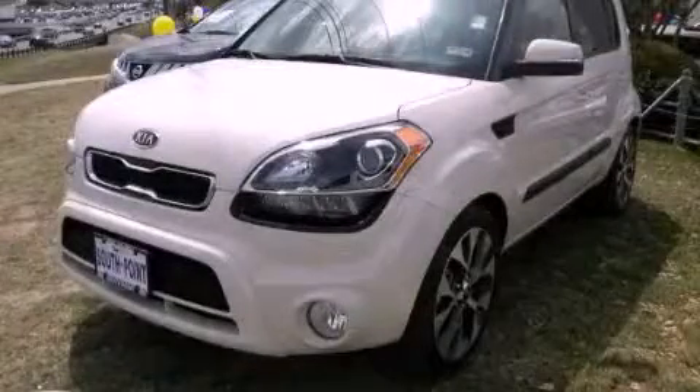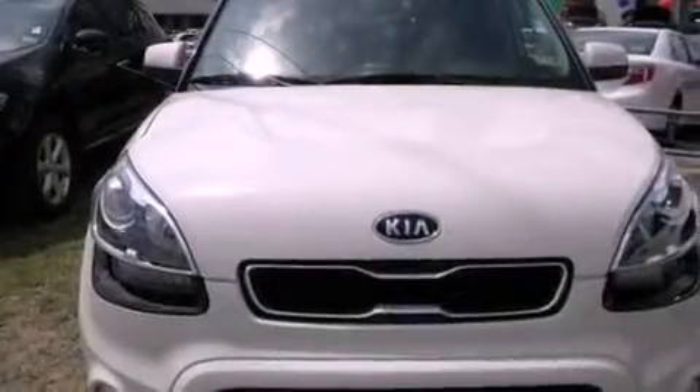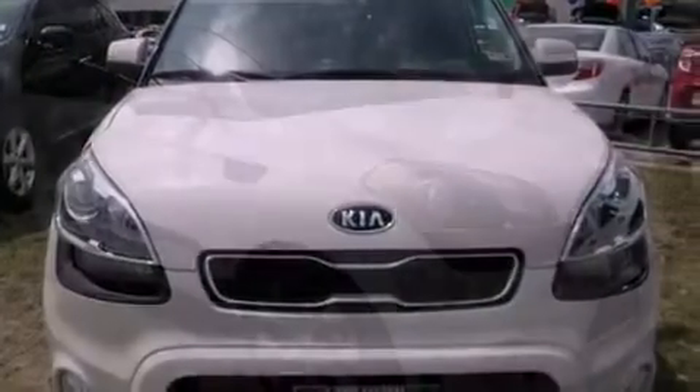This is a 2012 Kia Soul. Unique styling. It has a 2.0-liter 4-cylinder engine and an automatic transmission.